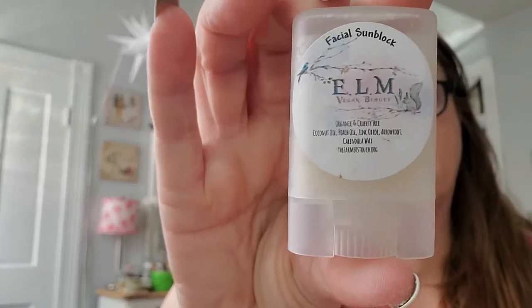Then we have, from August, the second box. The theme was Express Yourself, and you get six full-size items. We got a bonus little item as well, which was this little facial sunblock. I anticipated using this at a picnic that we went to — it was very, very warm that day. But I honestly, this was in my purse, and I totally forgot that I even had it. It was okay, nothing that just wowed me or made me remember it.